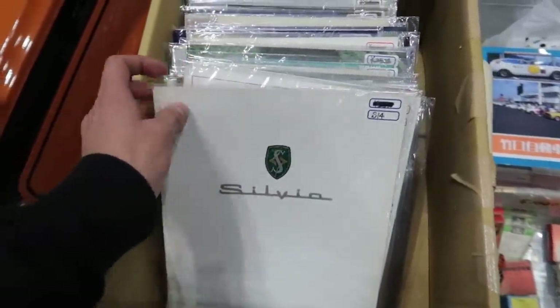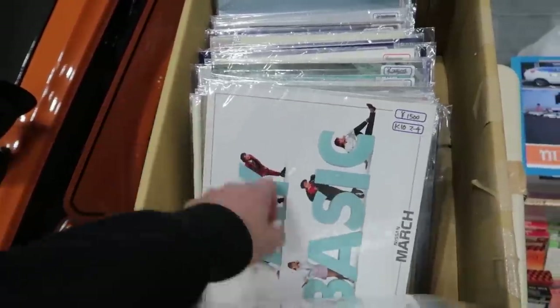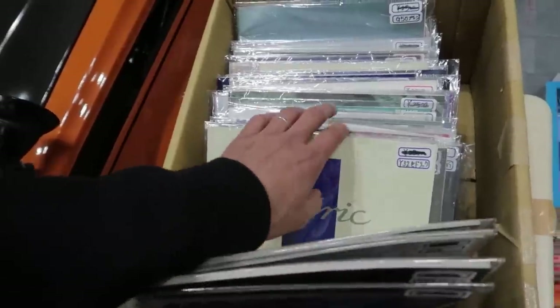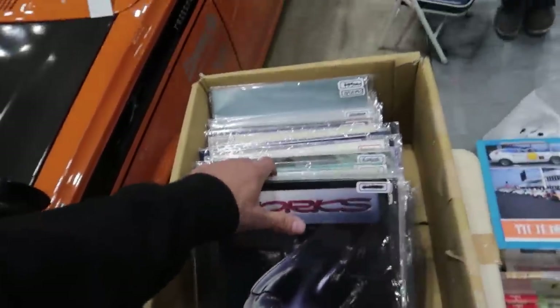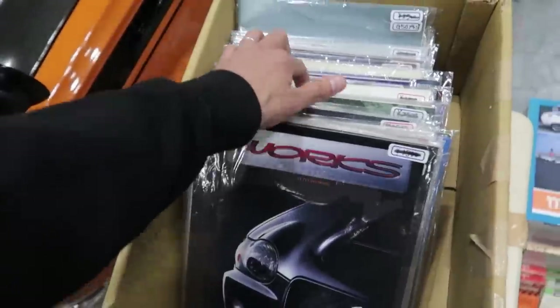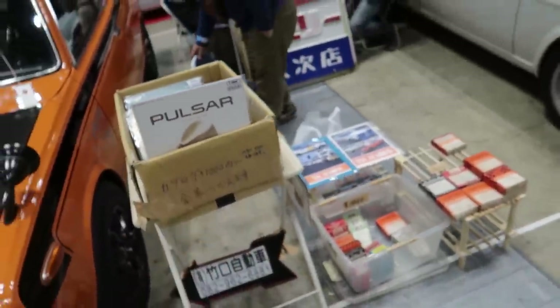This is what I was talking about guys — you can get the original dealer pamphlets and stuff for the Silvia S14, Nissan March, Laurel C34, Cedric — all of these are available for sale. Prices vary — you can get some scrappy looking ones or brand new condition ones. All varies and you can get them all here at this event. Just some really cool memorabilia to get your hands on.